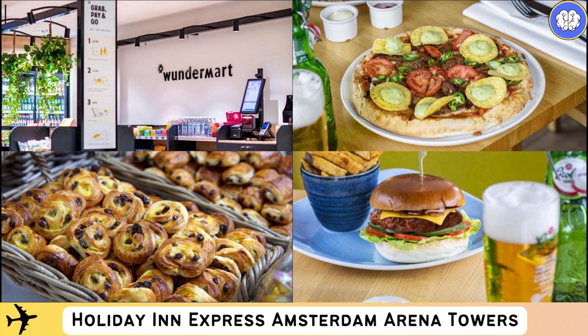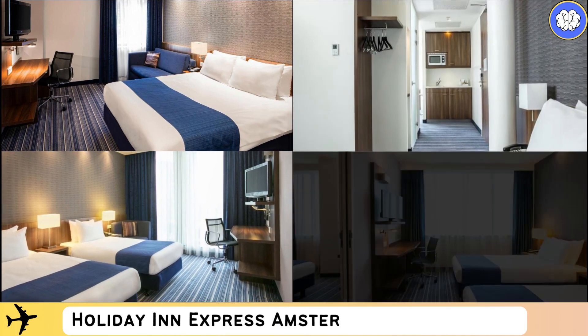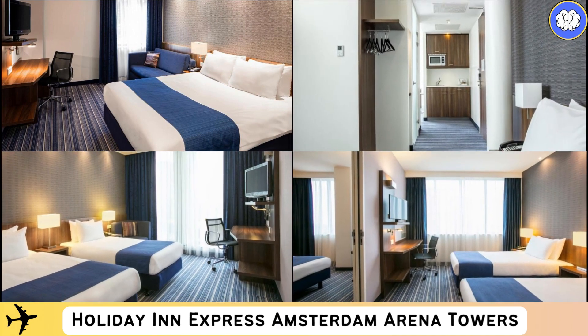Other amenities include a work desk and a tea/coffee maker. Guests at this three-star hotel can make use of the facilities offered by the neighboring four-star Holiday Inn hotel, which is located in the same building.